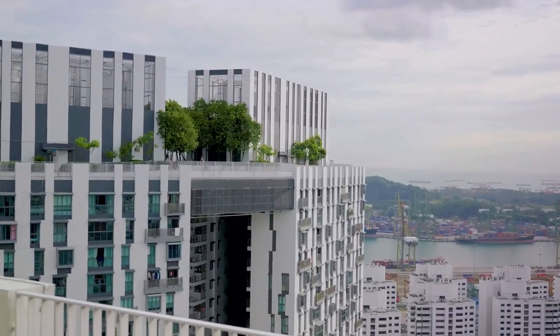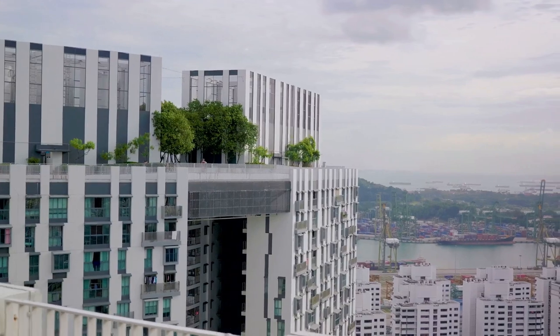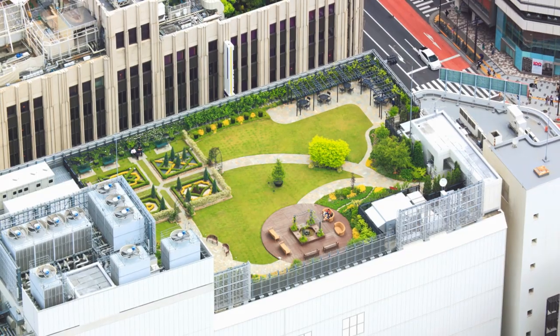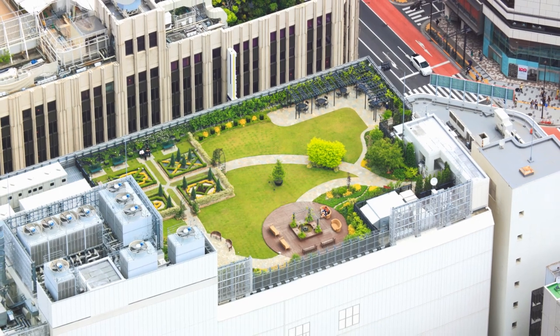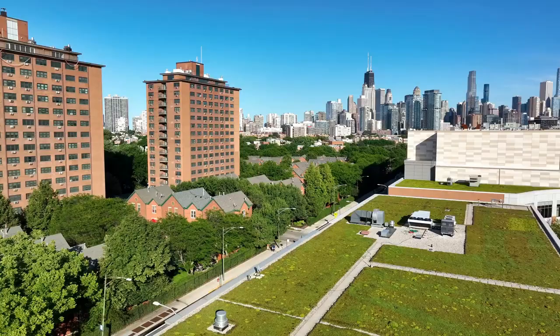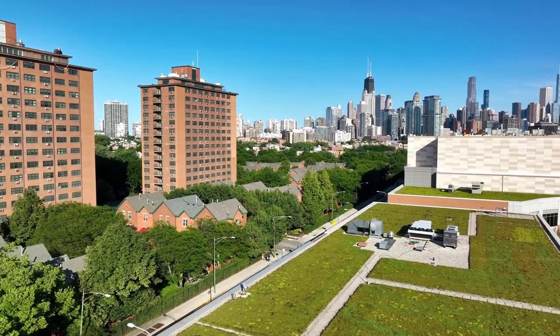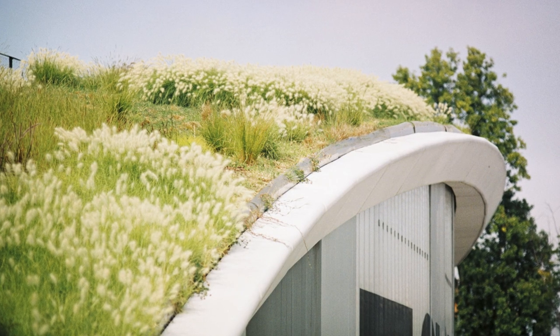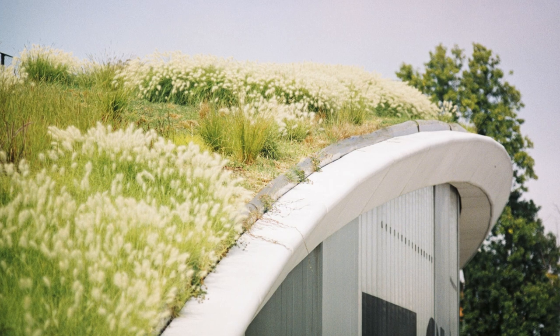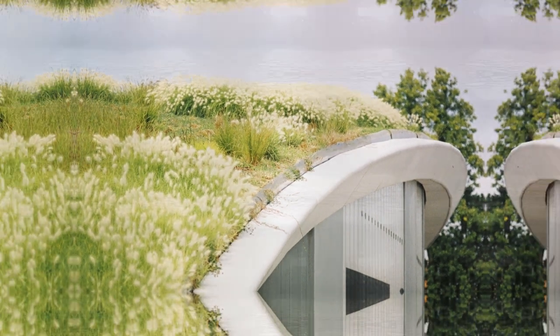Imagine a world where our city rooftops are not just concrete and tar, but lush, green gardens. This is the power of green roof technology, a practice that turns barren rooftops into thriving ecosystems. From Chicago to Copenhagen, cities are embracing this concept with open arms. The benefits are immense: energy efficiency, increased biodiversity, and a splash of green in our urban jungles.